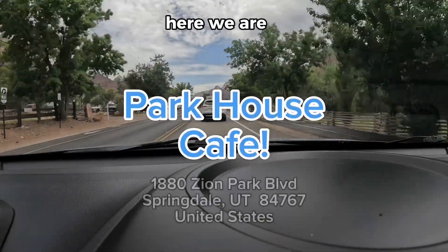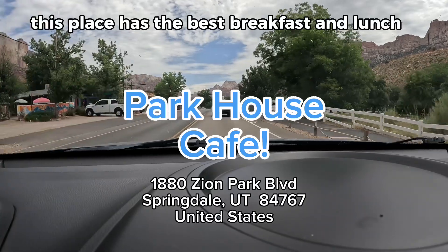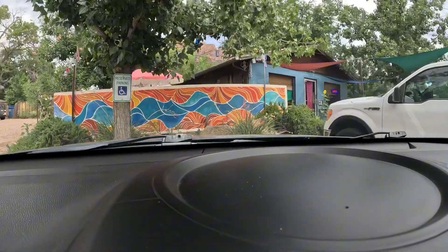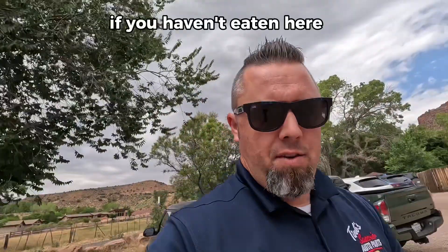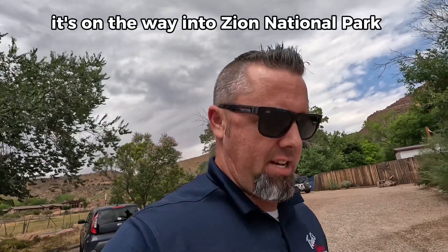Here we are, Park House Cafe. This place has the best breakfast and lunch you will have. I guess we better park somewhere that's not handicapped. If you haven't eaten here, you gotta try it. It's on the way into Zion National Park.